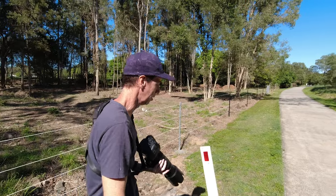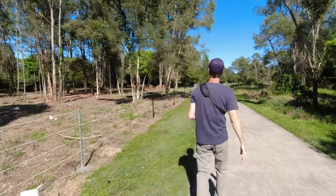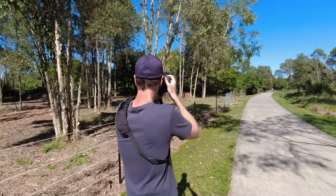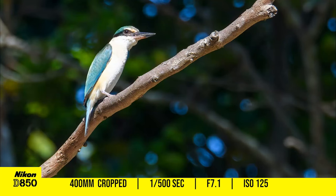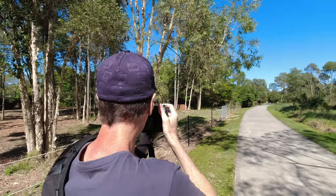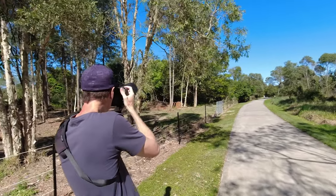Okay, let's go after this kingfisher — it's in the sun. I'm going to try and thread the needle here and go straight through these trees. Just shooting at about 1/500th of a second because the kingfisher is just sitting there.